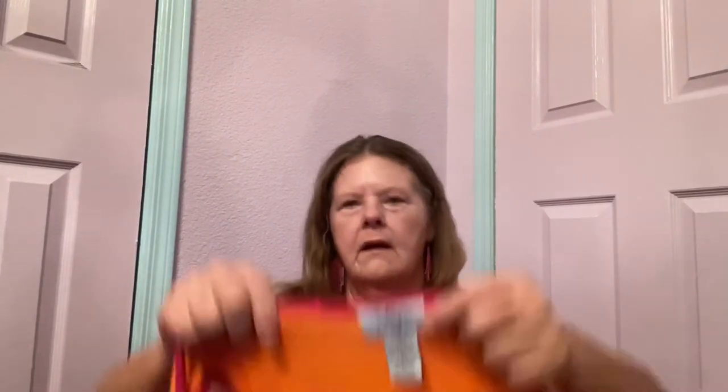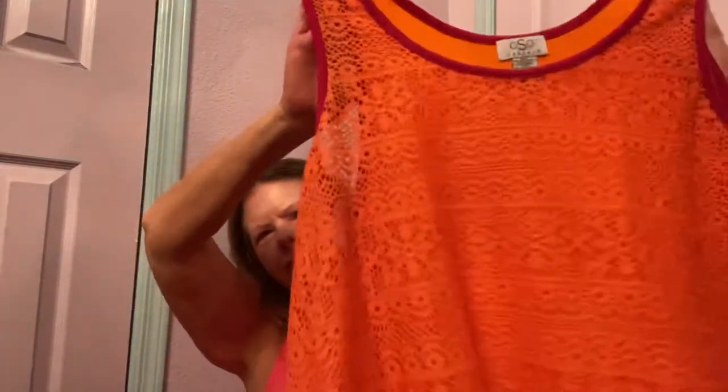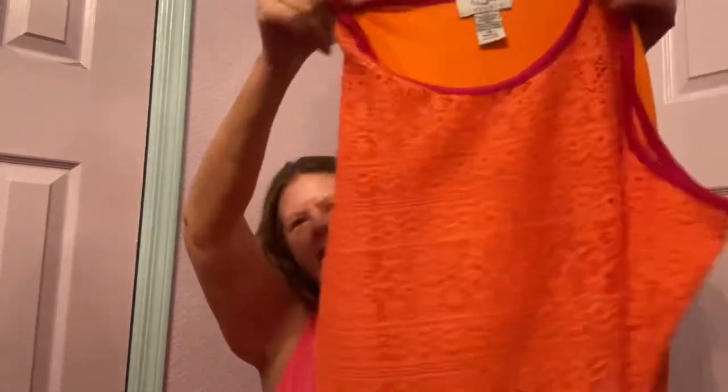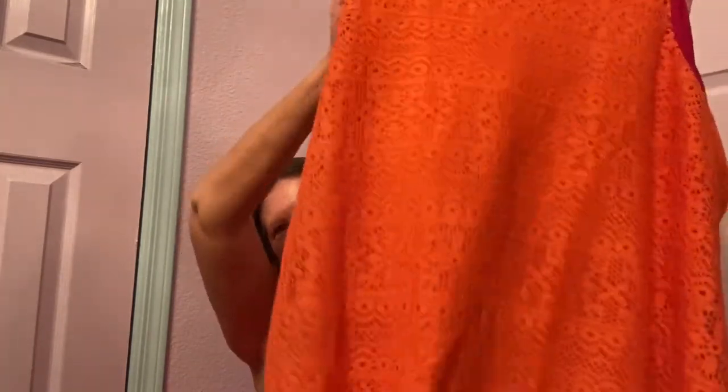Then I found another tank top. This one's in a 3X — I've never heard of this brand, OSO Casuals. I picked it up because of the size and the colors. It is bright in-your-face orange with hot pink trim. It's not lined so the front lace part is see-through. This would be a good swim cover-up too. If I remember correctly, it measured out to be tunic length. Burnout back in excellent condition. Hopefully $17 to $20 for that.